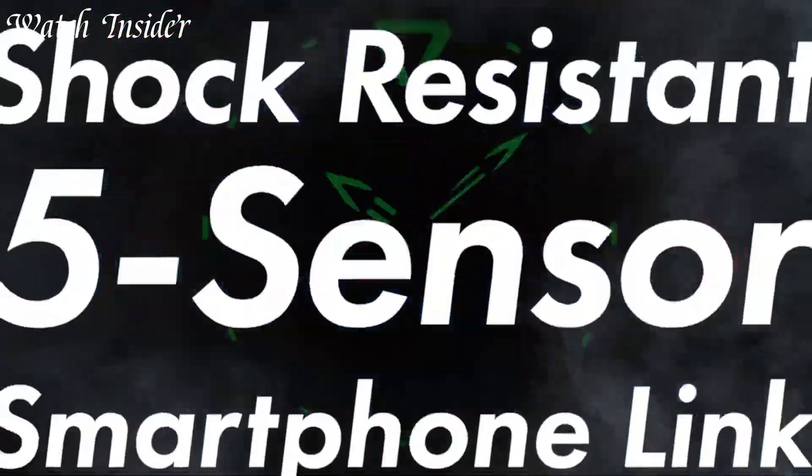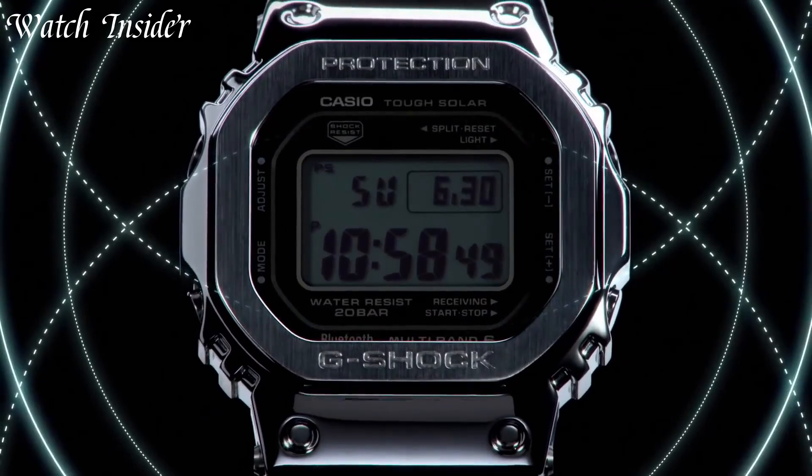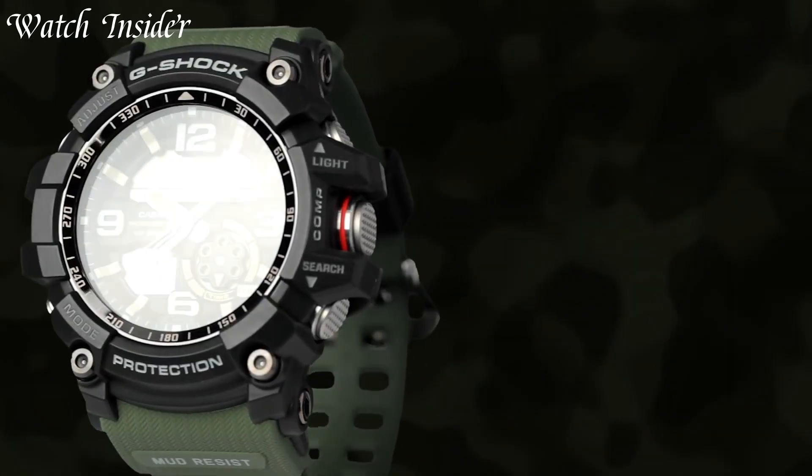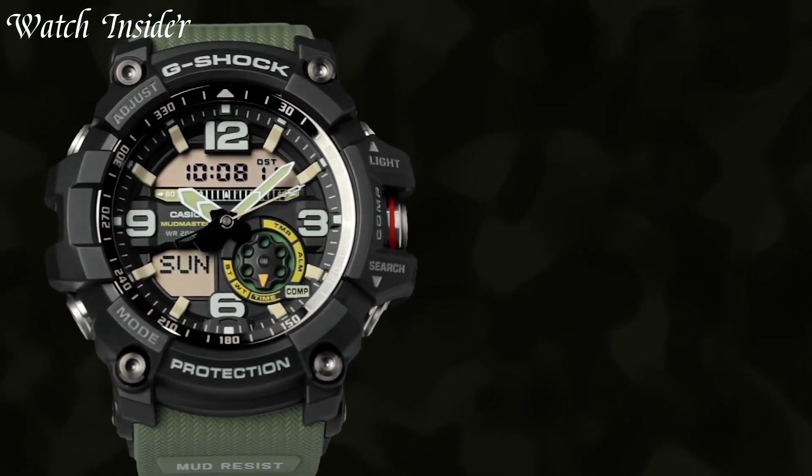Get your G-Shock now and never worry about replacing your watch again. I've included all the links in the video description below. Without further ado, let's get started.